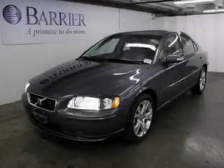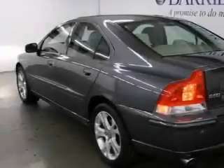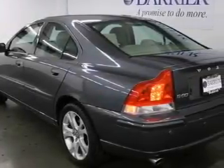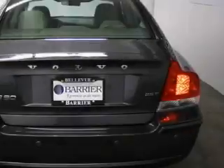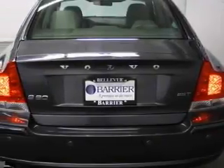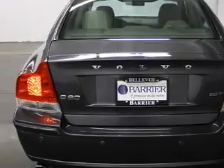This is a certified pre-owned 2009 Volvo S60. Complementing this Volvo's contemporary styling is a stunning array of desirable features, which include a power driver's seat, a power sunroof, a premium audio system, and a CD player.